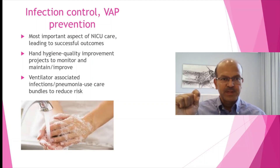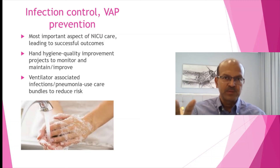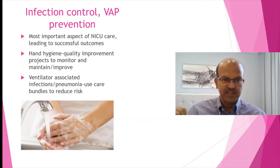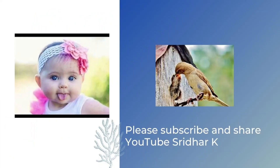Infection prevention and ventilator-associated pneumonia prevention is very important — it is the most important aspect of NICU care leading to successful outcomes. All NICUs agree that if you prevent infection, the baby's course will be very smooth; if there is infection it will be complicated, and risks of ROP and other complications are higher with a higher infection rate. Hand hygiene is key — have unit quality improvement projects to improve hand hygiene compliance. Ventilator-associated pneumonia can be reduced with VAP bundles, and carry on with hand hygiene.